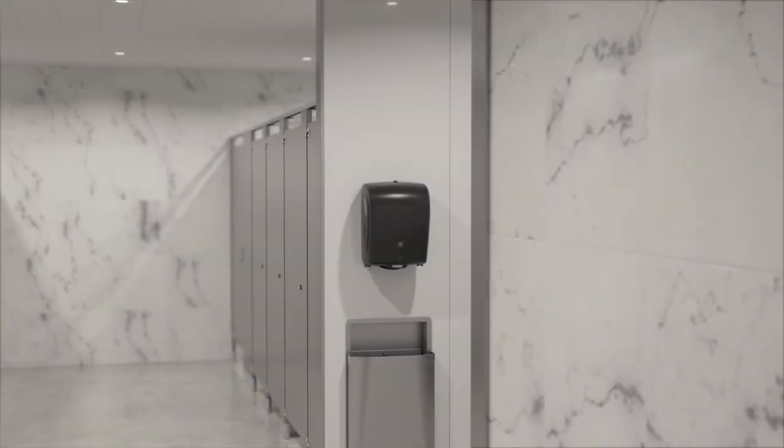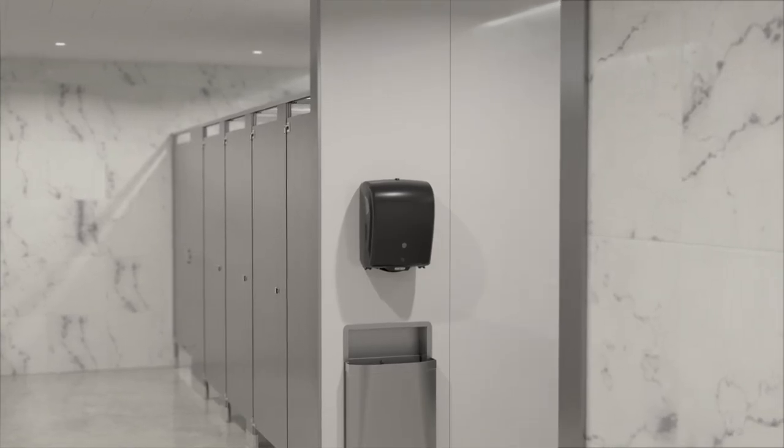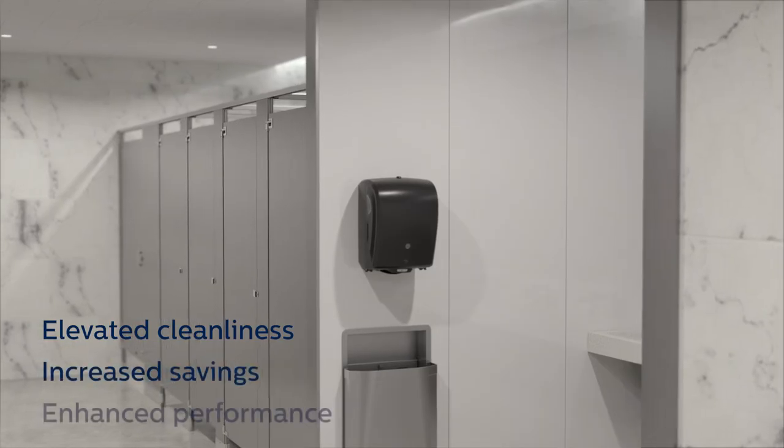Bradley's new touch-free electronic roll towel dispenser is hands-down the best way to modernize your restroom with elevated cleanliness, increased savings and enhanced performance.